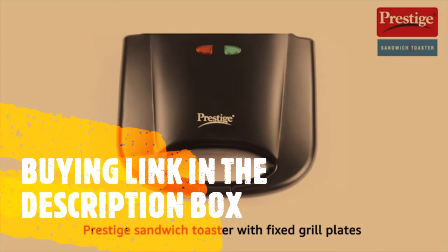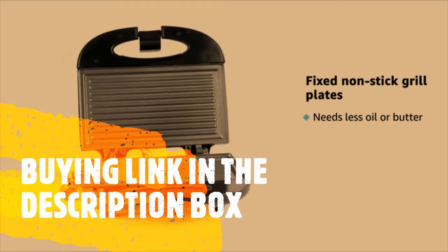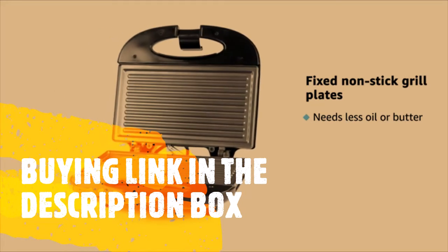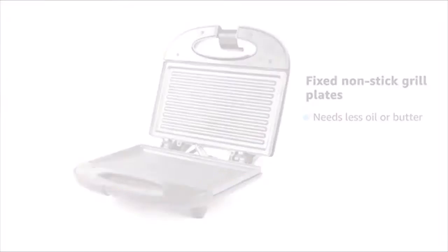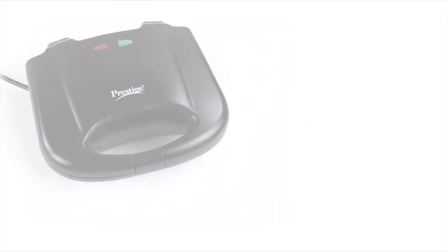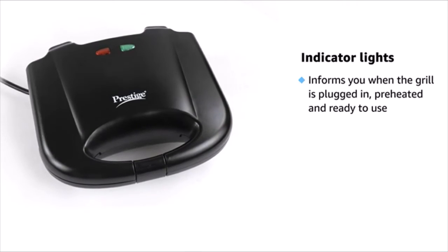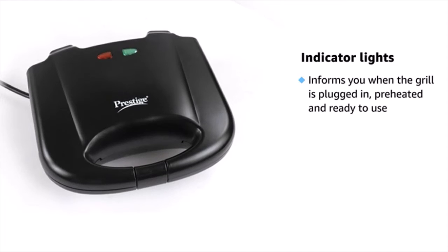Presenting the Prestige Sandwich Toaster with Fixed Grill Plates. The non-stick coated fixed grill plates require less oil while toasting and are made of high quality die-cast aluminium. The ergonomic heat-resistant handles let you hold and use it easily. The indicator light lets you know when your grill is plugged in and when the grill is preheated and ready to use.